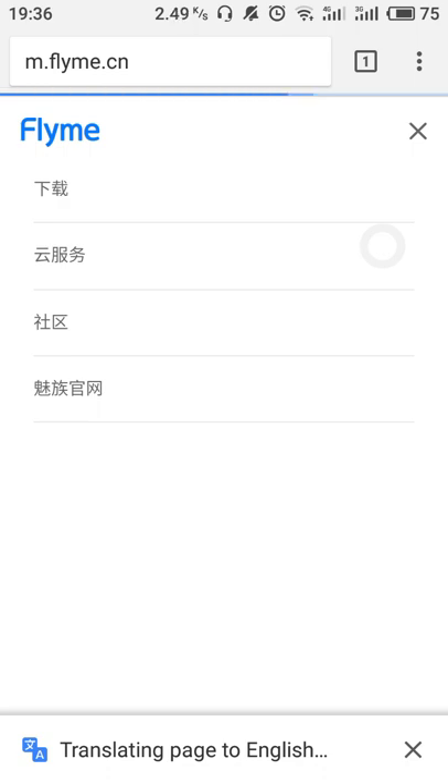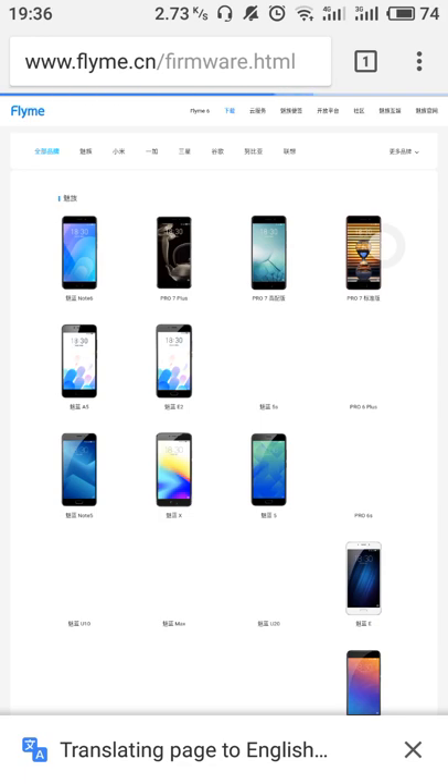We are using Google Chrome because it will translate Chinese into English. Here is the downloading option — as this page translates into English, the download option will be displayed. Click on download.